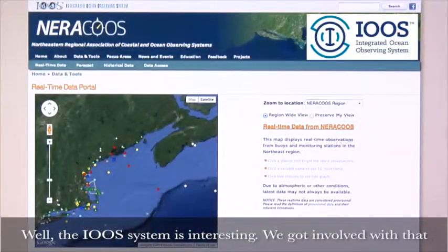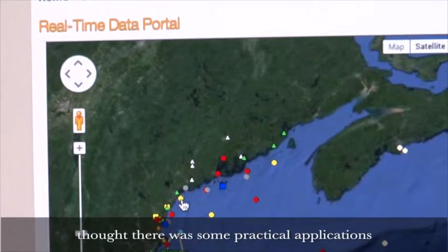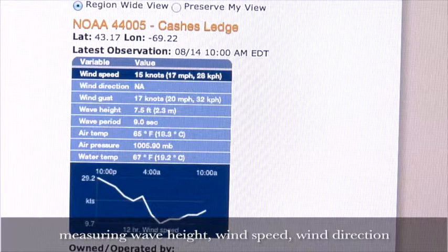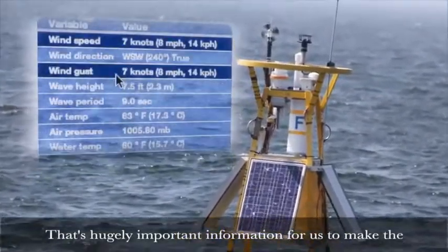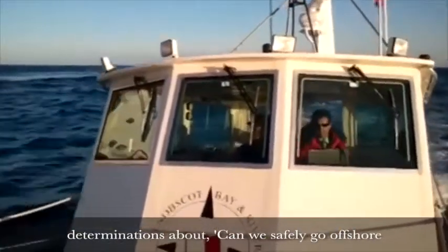The IU system is interesting. We got involved with that because the scientists behind it said they thought there were some practical applications, and when we heard what they could do in terms of measuring wave height, wind speed, wind direction, and wave periods, we were all over that.